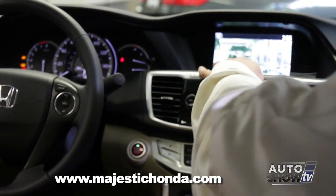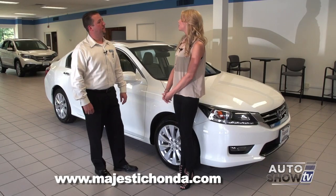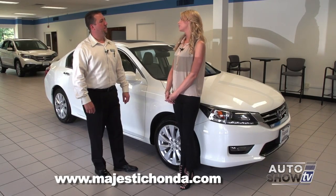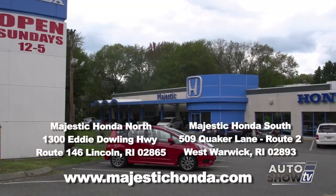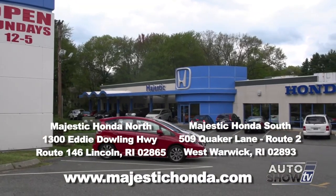Another feature is the blind spot monitoring, which was explained outside the vehicle. If you tap the button on the end of the directional, you'll see on the screen it's showing behind us — you can see my hand here — showing you the distances of objects behind you.